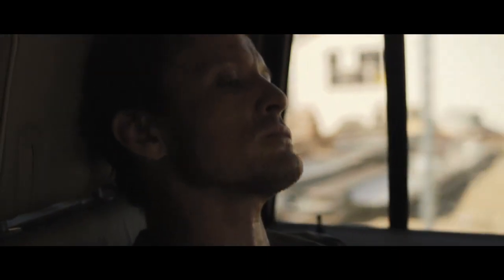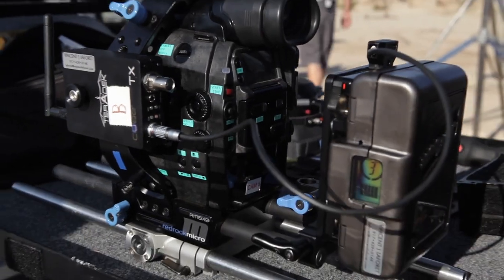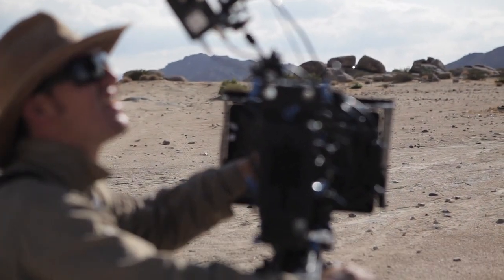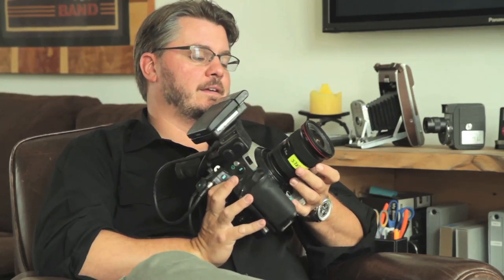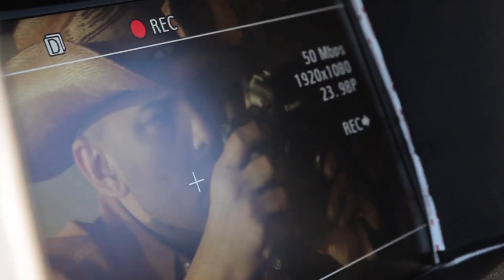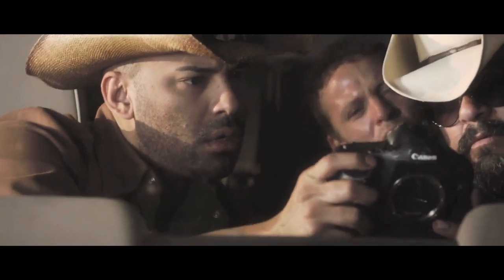Some great features are the redundant copy, so you're copying to two CF cards at once. You also have built-in ND filters, which for me is huge — to be able to go to 1/64th in terms of light so that you can use your EF lenses and not have to have a matte box. And the latitude of the sensor absolutely exceeds the latitude of the 5D Mark II in video, and it's incredibly impressive.